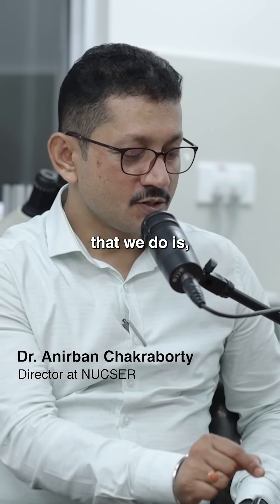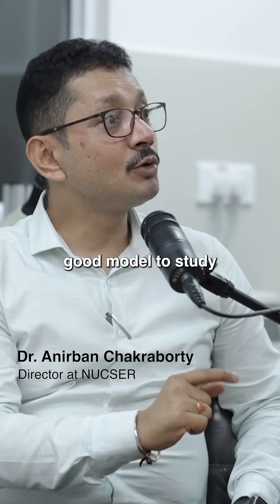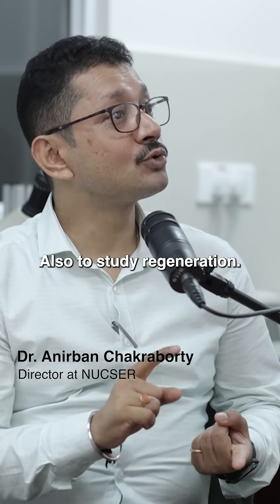One of the techniques that we do is we cut the tip of the tail. When you cut the tail off, within 7-10 days the tail comes back. So it is a good model to study wound healing, also to study regeneration.